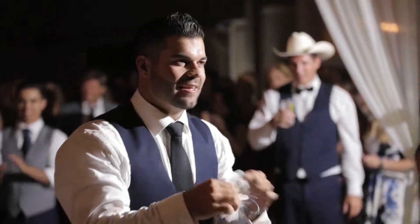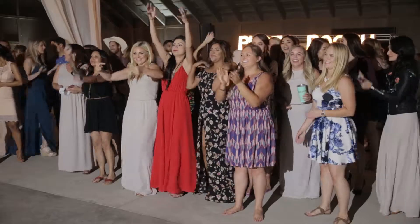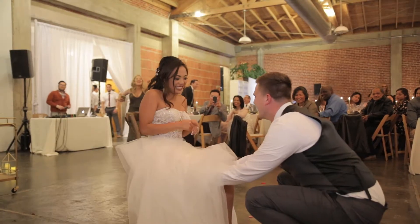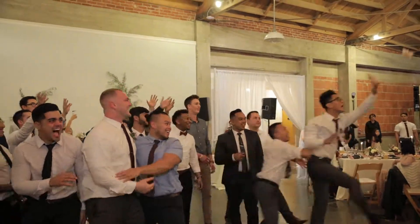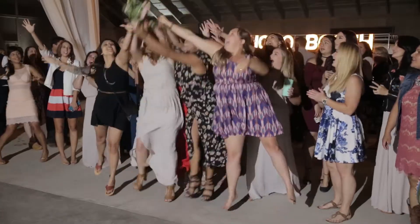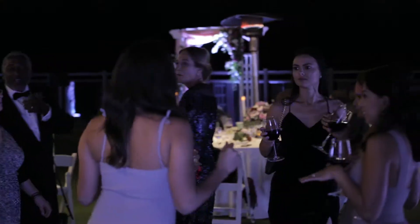As the wedding starts to die down, they'll do the bouquet and garter toss. The first shooter typically shoots medium to tight — focusing on the bride for the bouquet toss or the groom for the garter toss. The second shooter should have a wide shot so we can see who catches it and how big the crowd is.